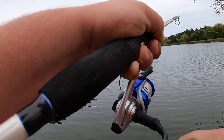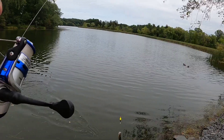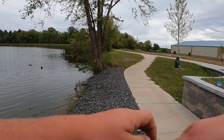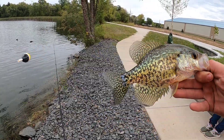Something's got me — I got a little fishy. Now it feels big because I'm reeling it through the weeds. Looks like a crappie — not actually a bad crappie either. Never caught a crappie out of here before! Boom, pretty colors on that one.